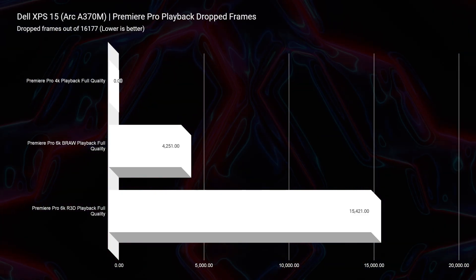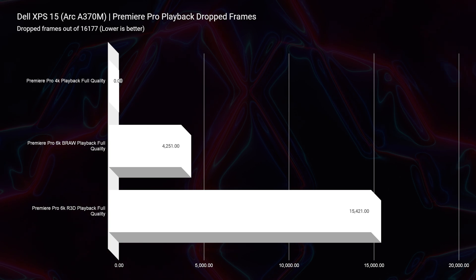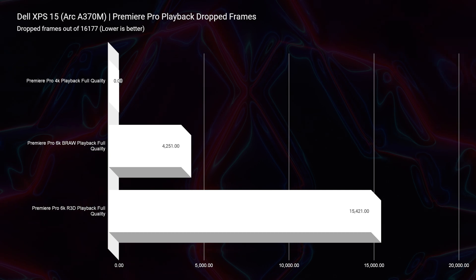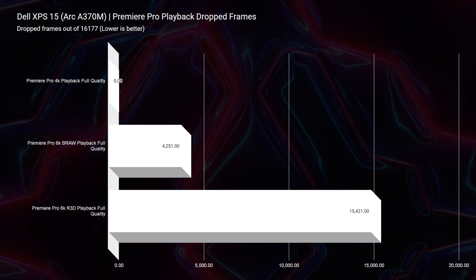It's actually beating out the ASUS Republic of Gamers Zephyrus G14 with an RTX 4060 GPU, so it definitely has what it takes. However, the Arc A370M GPU doesn't have as much power to do really smooth playback — the Premiere Pro drop frames come in at 4,251 for 6K, so it's a little laggy there. RAM may help; upgrading to 32 gigs of RAM might help a bit, but I would definitely recommend this laptop as a 4K video editing machine — that's where it performs best, not necessarily at 6K.